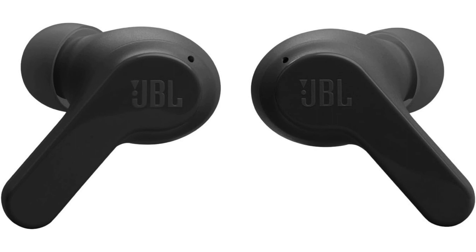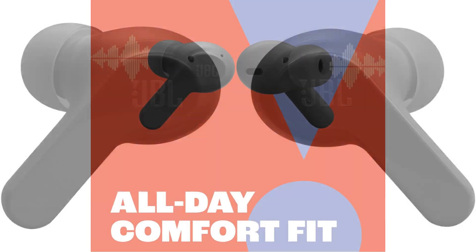But what truly sets the JBL Vibe Beam Headphones apart is their sound quality. Powered by JBL's signature Pure Bass technology, these earbuds deliver a rich, immersive audio experience that will delight even the most discerning audiophiles. From punchy lows to crisp highs, every note is reproduced with remarkable clarity and precision.